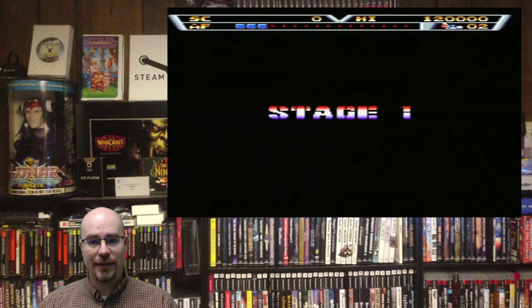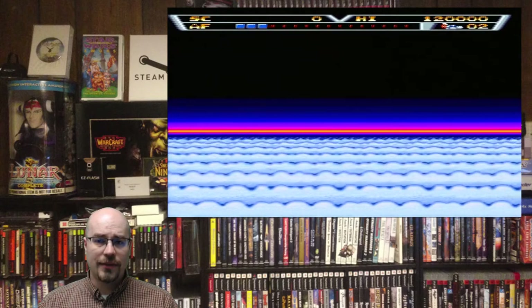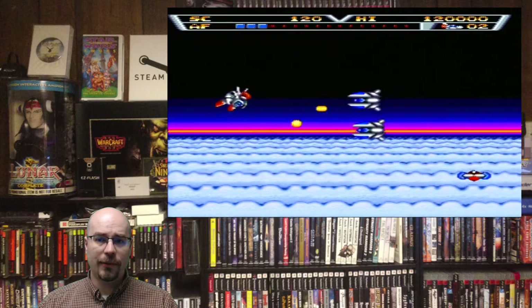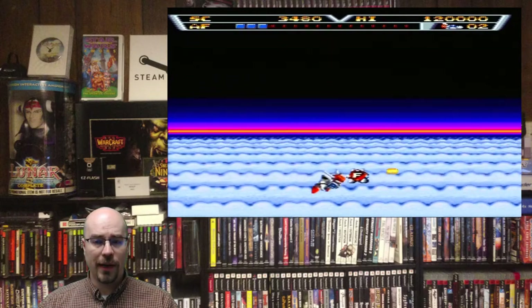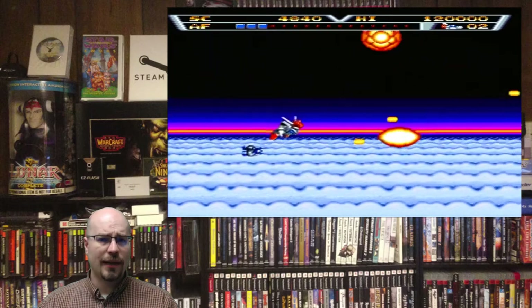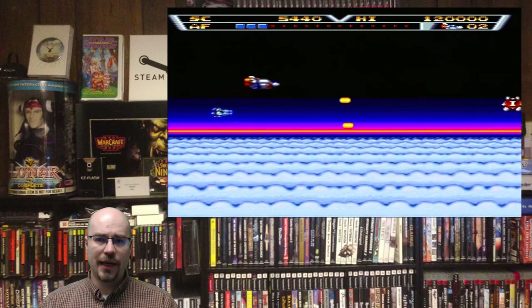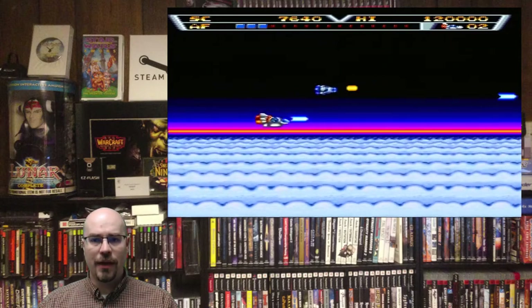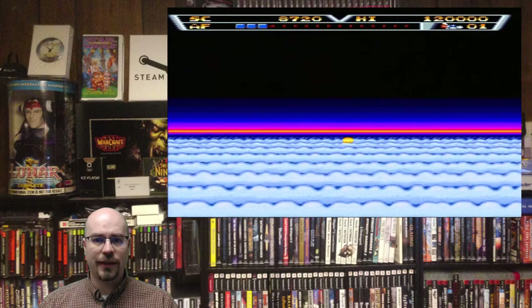The first game we have is Aeroflash, released in 1990 by Sega. This is a left-right side-scrolling shmup where you can actually transform from a ship into a robot and back and forth. It's got a lot of the really good aspects that all the shmups have, where the enemies come in groups. The power-ups are great. It's a lot of fun.